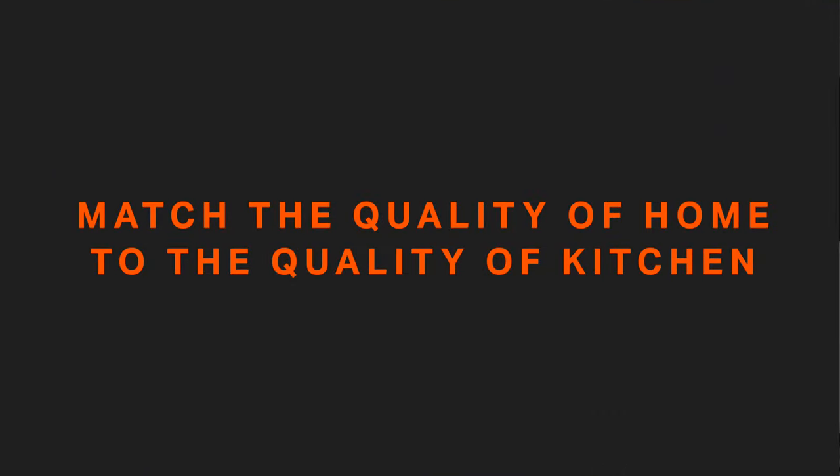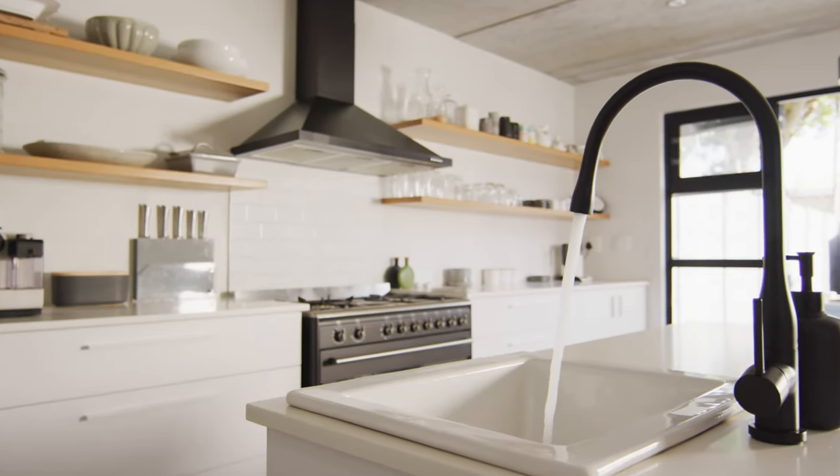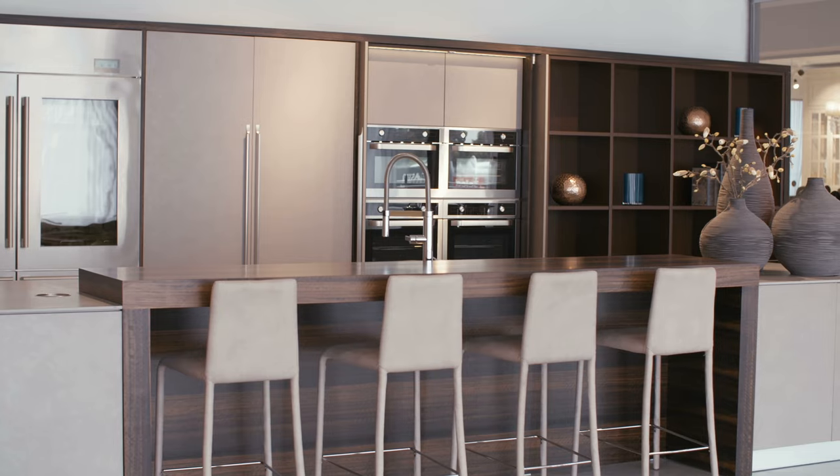Number one: match the quality of the kitchen to the quality of the rest of the home. Putting a $50,000 kitchen in a $250,000 home will certainly lose you too much money — that's probably way too much kitchen for that home. Conversely, putting a $5,000 kitchen in a home worth $2 million will reduce what that home is worth.